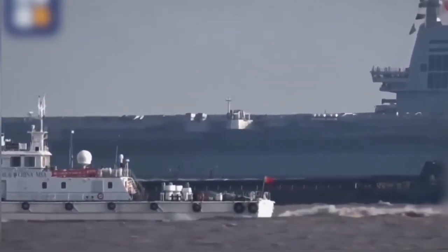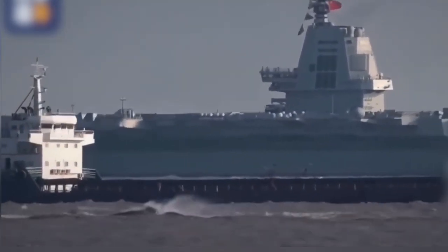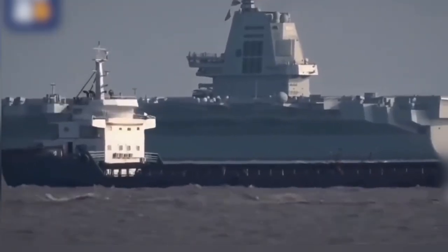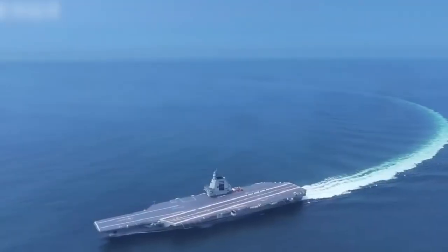The claim that China's Fujian operates at only 60% of the power of older U.S. carriers has spread widely. But when examined closely, that figure appears more rumor than reality — it's based on estimates, assumptions, and incomplete data rather than verified engineering reports.